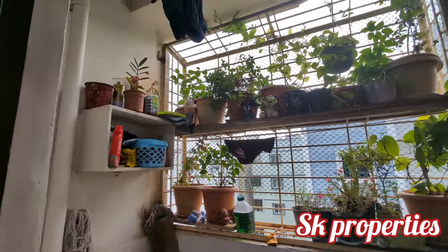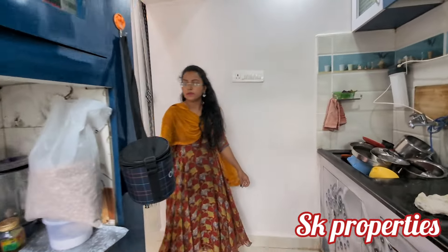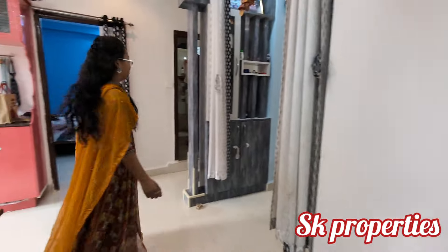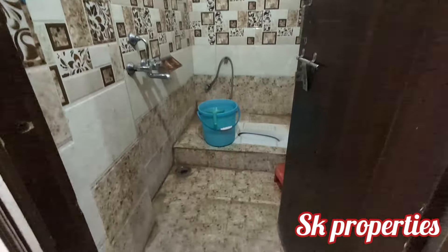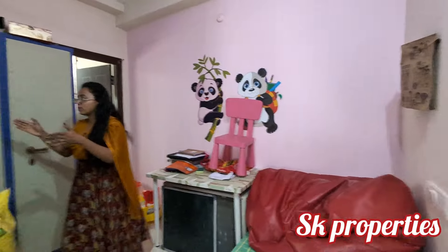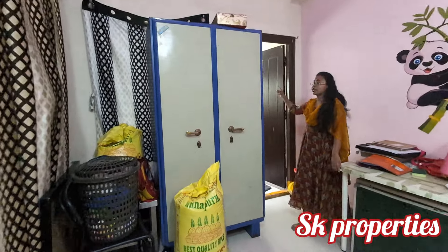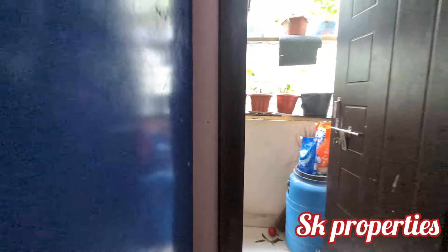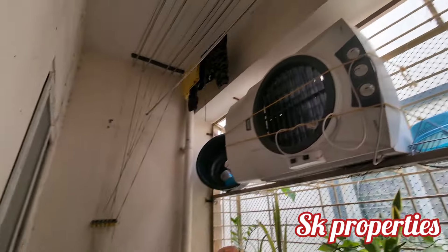We have an iron grill. We have one bedroom. We provide a common washroom with Indian style. We have a small bedroom with an attached balcony space. We provide iron grills. We have a lot of ventilation.